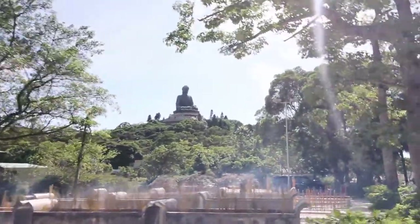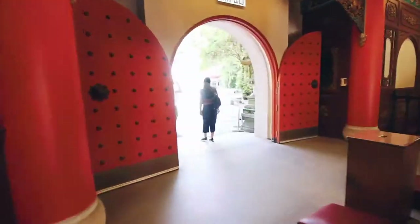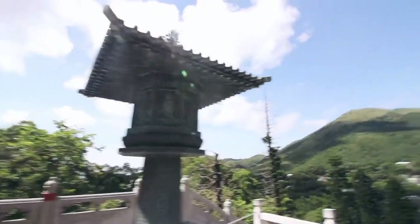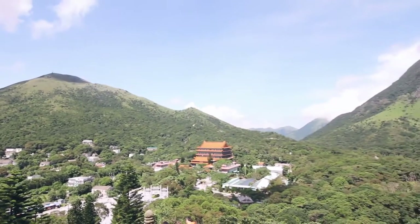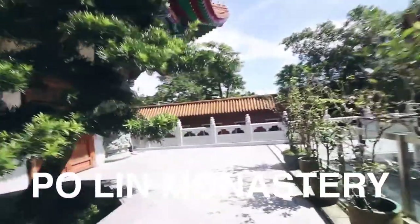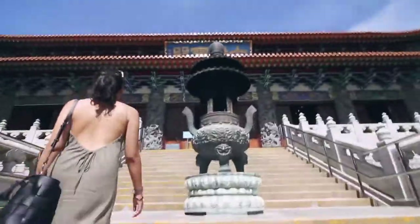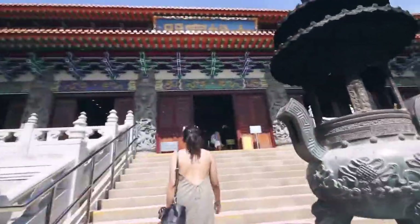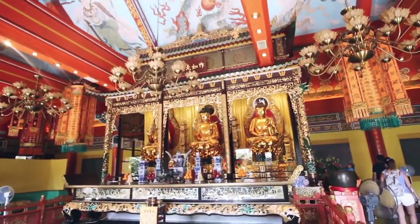The Tian Tan Buddha, aka Big Buddha, is worth the trip itself all the way to Lantau. However, there's so much more to see here. Just beyond the village from the Big Buddha I saw this orange-roofed temple complex and wondered what it was, so we hiked all the way down — which is much easier than all the way up — in this 48-degree heat.